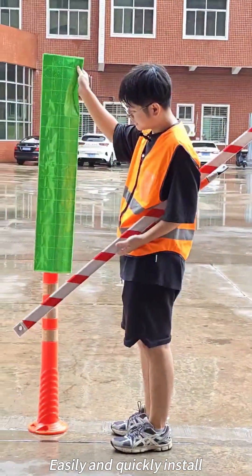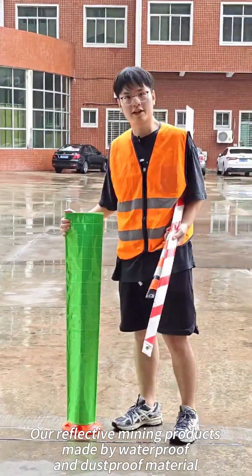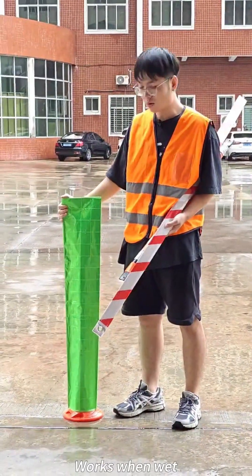Easily and quickly install. Our Reflective Mining Products are made by waterproof and dustproof material, and work when wet.